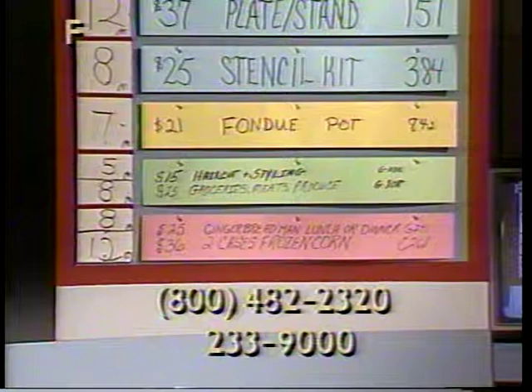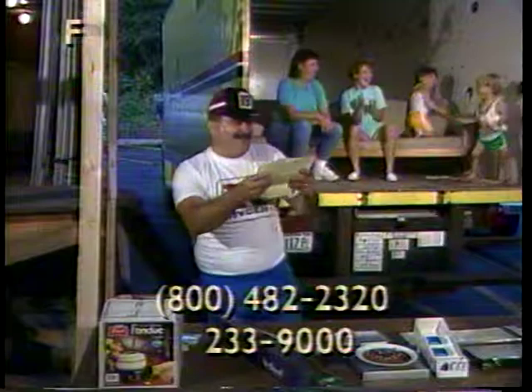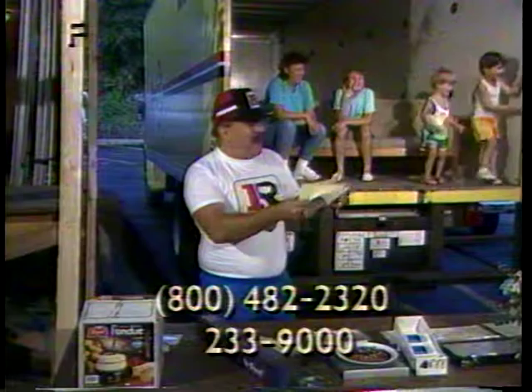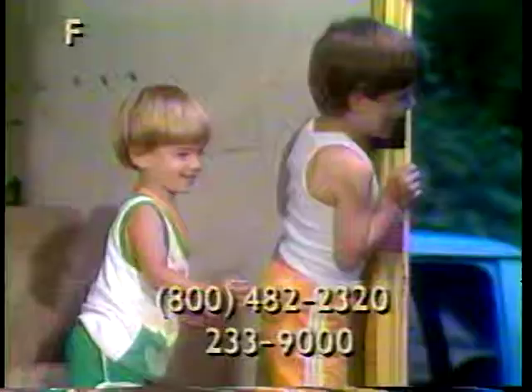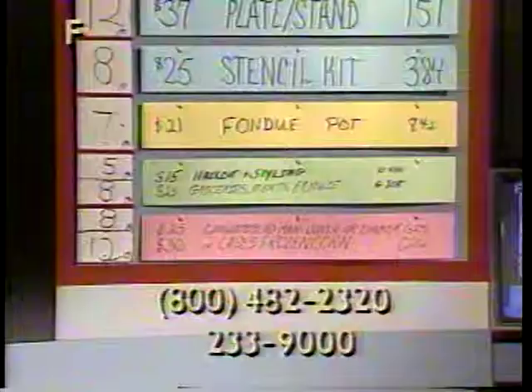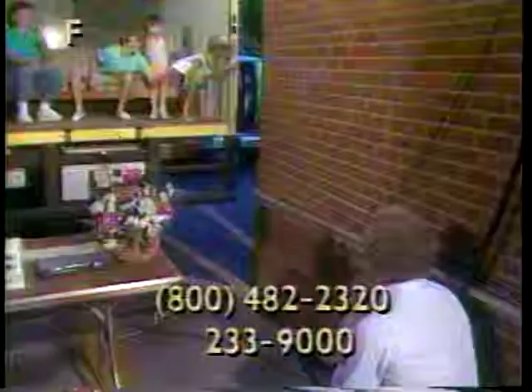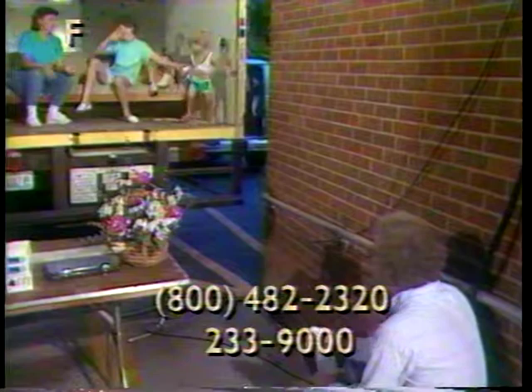Gift certificates tonight on the truckload sale. Item G335: haircut and styling, $15 value. Item G808: groceries, meats, and produce, $25 value — double coupons, senior citizen discounts, groceries, meats, fresh produce in-store, bakery, or deli. This is in Shermansdale, $25 value, item G808.